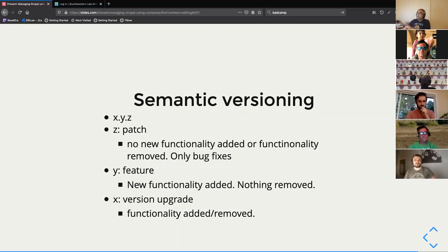The middle number Y means new code was added for new functionality, but nothing was removed. So if you're using version 1.0.1 and they release 1.1.0, you can move to 1.1.0 and you might just not be using the new functionality, but it's not going to break any code you've written against that module or library.